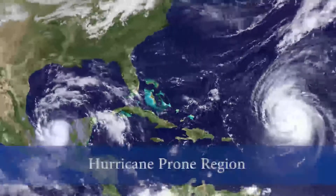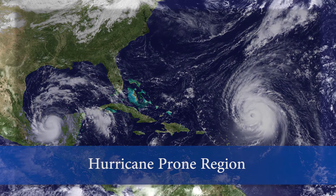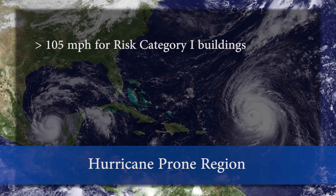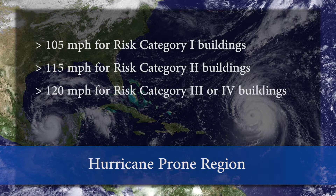The hurricane-prone region is any location along the Gulf of Mexico coast and the Atlantic coast where the basic wind speed is greater than 105 miles per hour for risk category 1 buildings, 115 miles per hour for risk category 2 buildings, or 120 miles per hour for risk category 3 or 4 buildings. We will explain what types of buildings are in those risk categories later in this video.